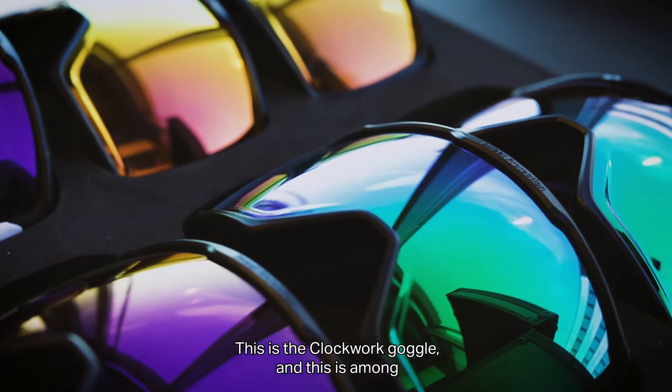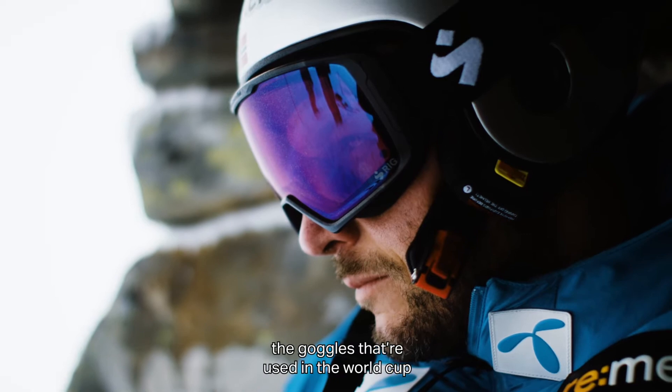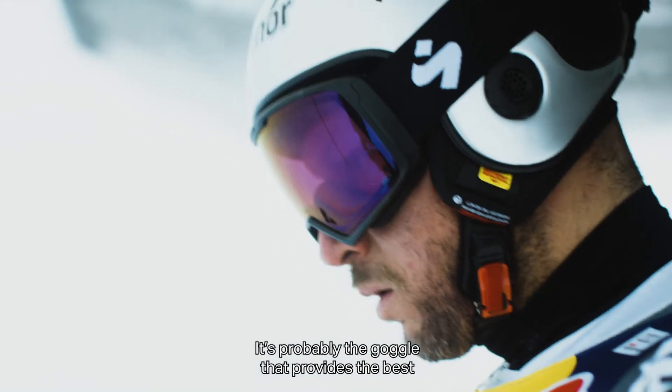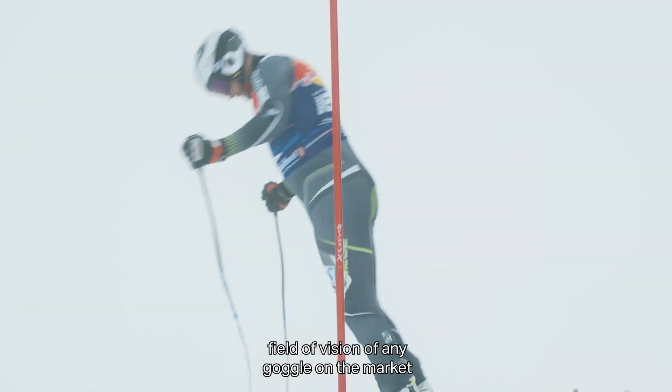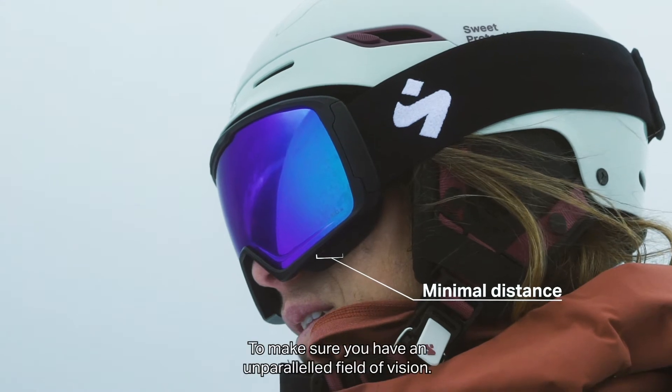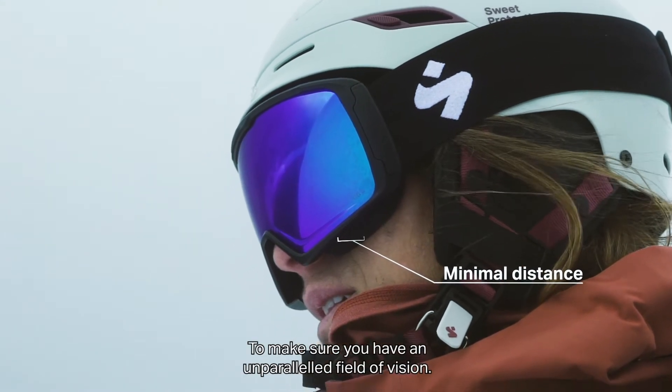This is the Clockwork goggle and this is among the goggles that are used in the World Cup. It's probably the goggle that provides the best field of vision of any goggle on the market. What we have done to achieve this is that we have moved the lens very close to the face, making sure that you have an unparalleled field of vision.